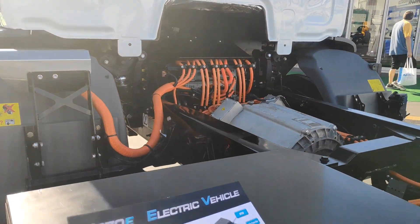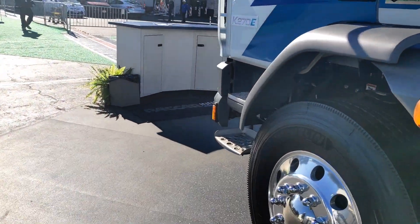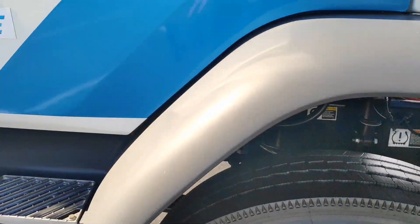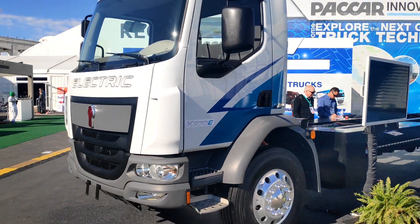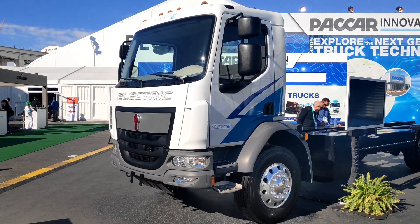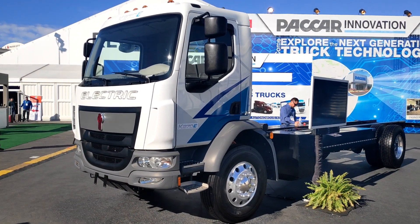I think we'll be seeing a lot more of these sort of vehicles in distribution, whether in an LF or maybe also in the CF as well. That's a quick look around here at CES in Las Vegas 2020, and we can see the way that trucks are moving into the world of electric.